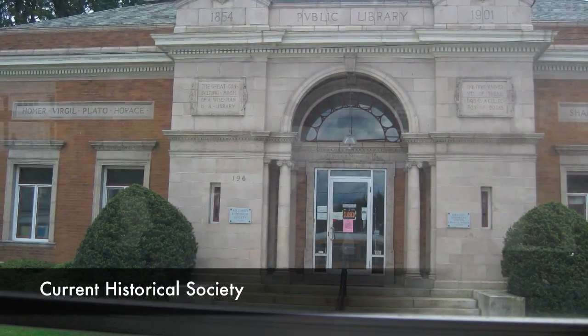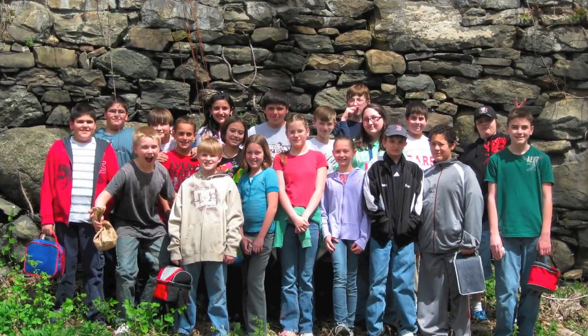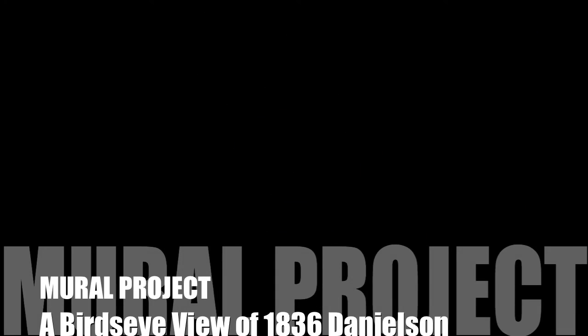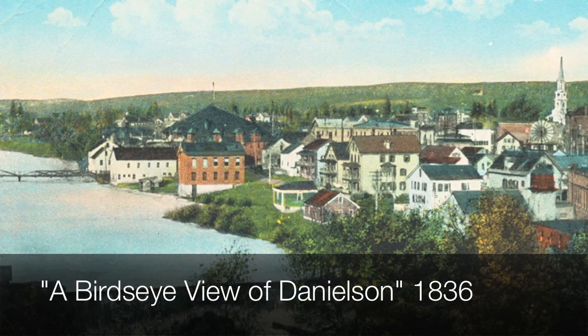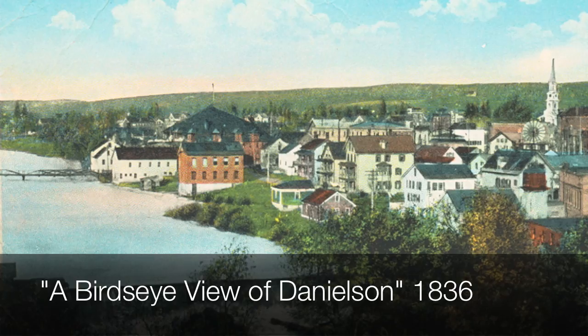Stop eleven: Main Street. Current Historical Society, former Bugbee Library Building. Town Hall, former Music Hall. Danielson Manufacturing Company, Mill Corner, remain in Maple Streets. As we turn right onto Maple Street heading back, we note the Tiffany Building across the Quinebaug River in Brooklyn. Mural Concept: the recreation of an 1836 postcard of downtown Danielson.